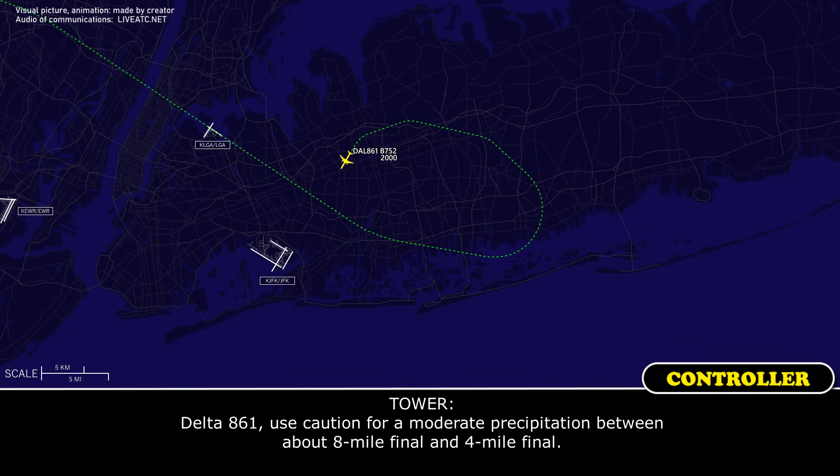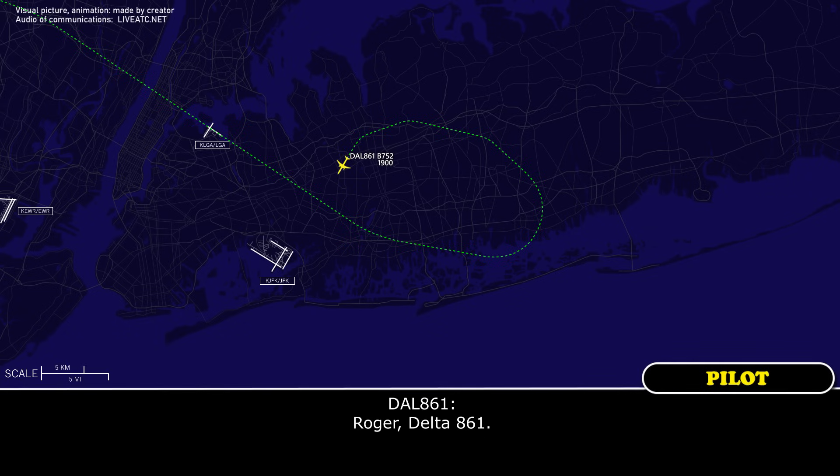Delta 861, use caution for moderate precipitation between about an 8-mile final and a 4-mile final. Roger, Delta 861.